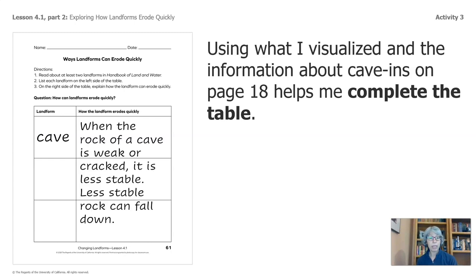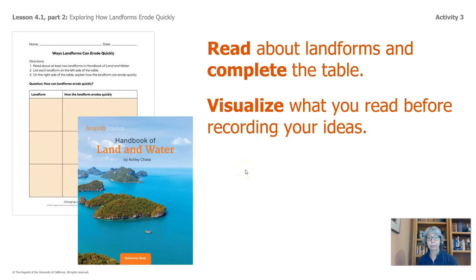Using what I visualized and the information about cave-ins on page 18 helps me complete the table: when the rock of a cave is weak or cracked, it is less stable, and less stable rock can fall down. Read about landforms and complete the table — visualize what you read before recording your ideas. Go ahead and pause the video to work on this.